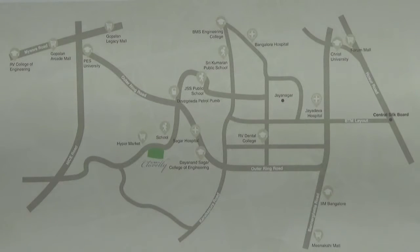Then continue on to 100 feet road and get on to Banerghata Main Road.